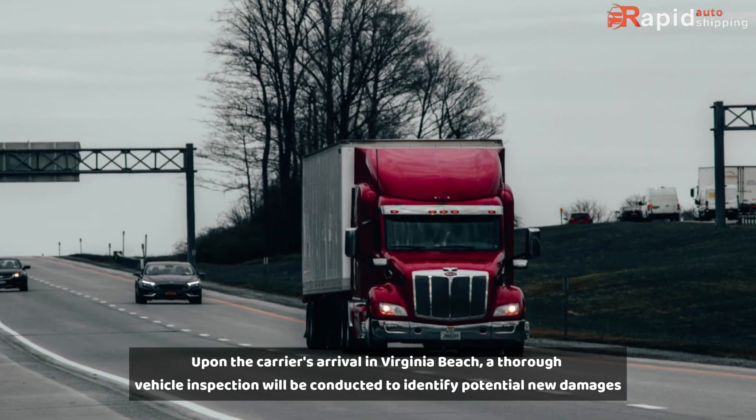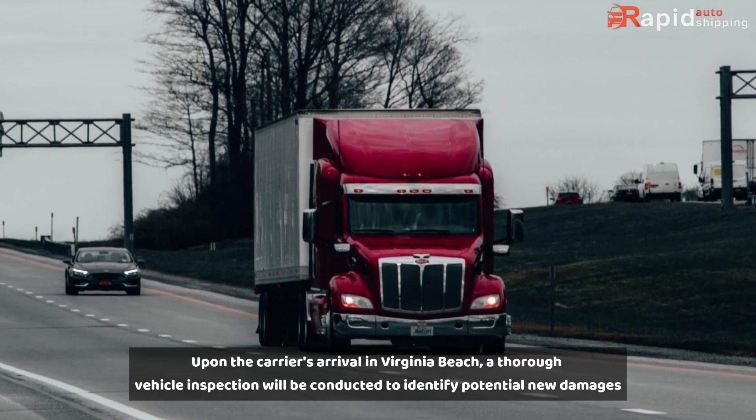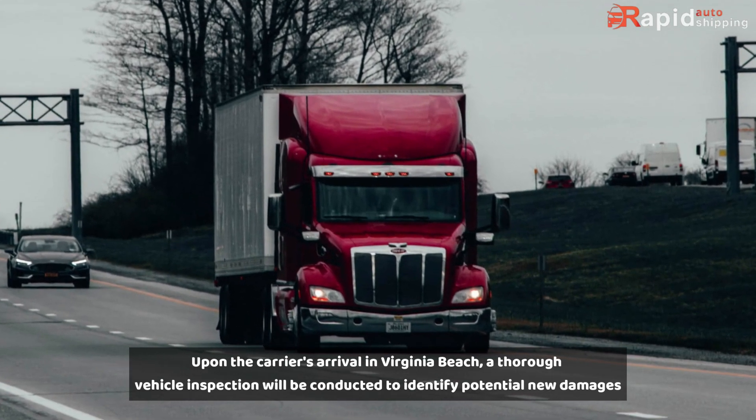Delivery. Upon the carrier's arrival in Virginia Beach, a thorough vehicle inspection will be conducted to identify any potential new damages.